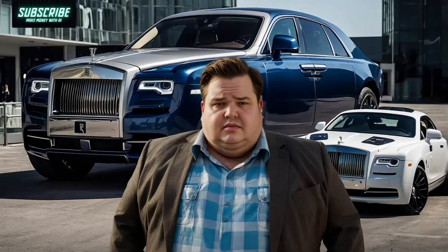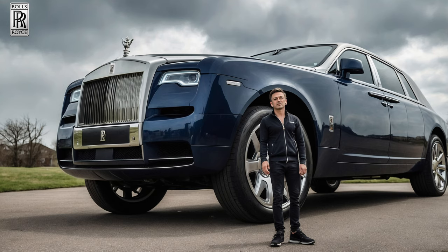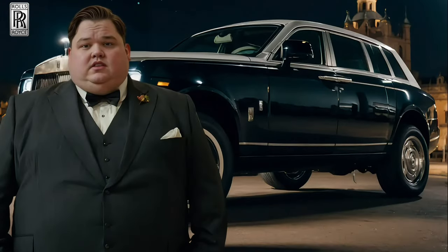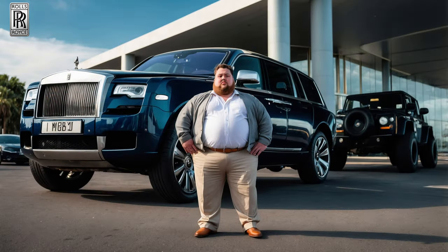Feeling confined in the fast lane? Longing for a journey that prioritizes your comfort and stature? Escape the contortions and cramped quarters. I'm sick of a tight squeeze. There's a new chariot in town, designed for those who deserve a more regal transportation experience.